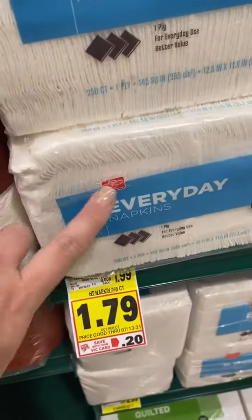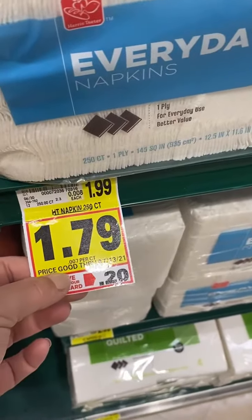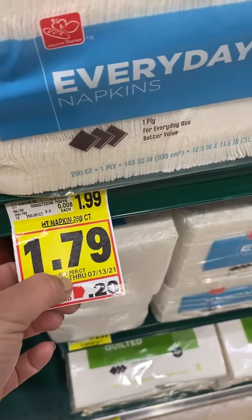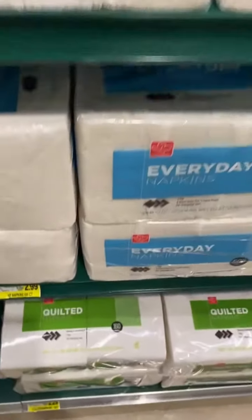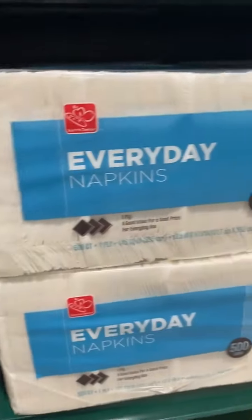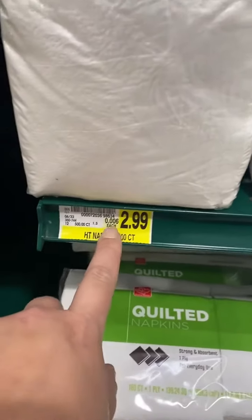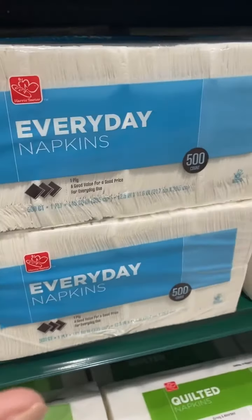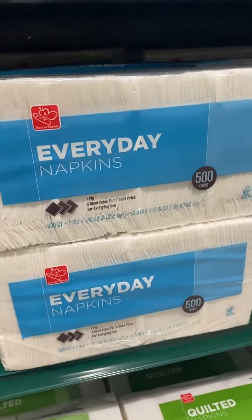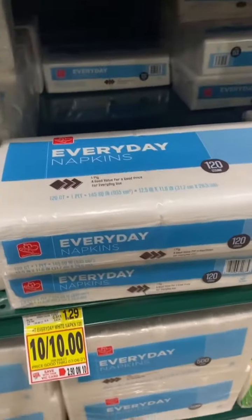But you're actually going to spend less money if you buy the 250-count napkin — more than double — for $1.79, which is $0.007 per napkin. But look, the same exact napkins in a 500-count are $2.99, which is $0.006 per napkin. Not even on sale, the bigger pack of napkins is a much better deal than the one advertised as being on sale.